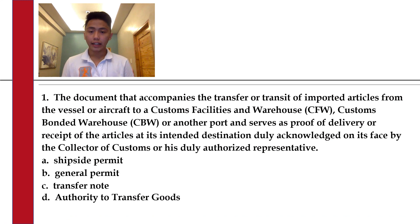Number 11. The document that accompanies the transfer or transit of imported articles from the vessel or aircraft to a customs facility and warehouse, customs-bonded warehouse, or another port. It also serves as proof of delivery or receipt of the articles at its intended destination, duly acknowledged on its face by the collector of customs or his duly authorized representative.